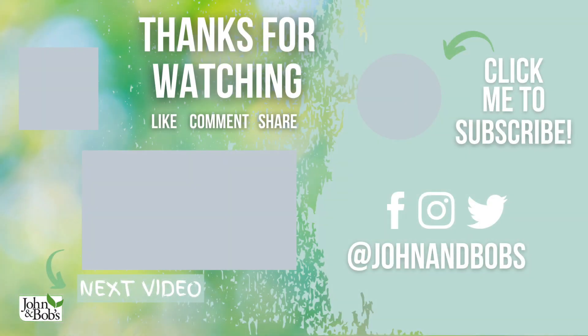Thanks for watching our video. Don't forget to like, subscribe, and click on the bell. If you want to learn more about our products, head over to our website at www.johnandbobs.com.